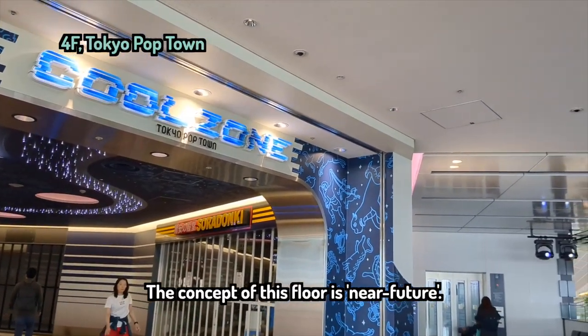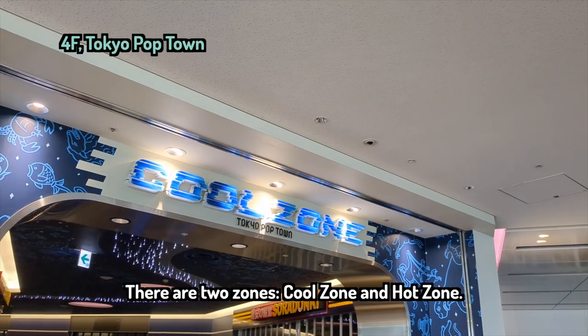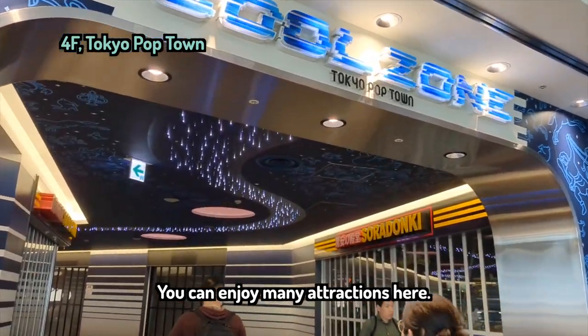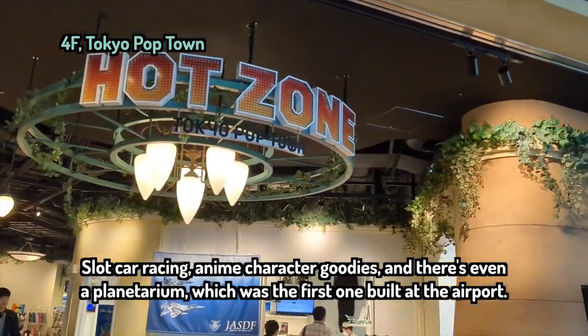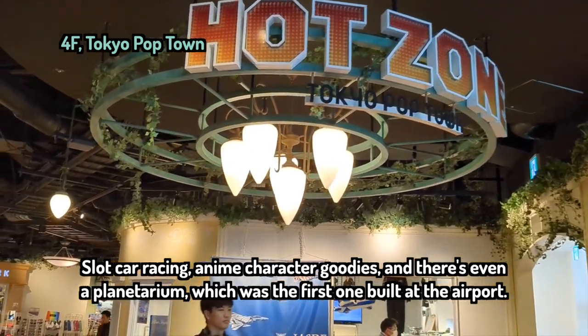The concept of this floor is near future. There are two zones — cool zone and hot zone. You can enjoy many attractions here: slot car racing, anime character goodies, and there's even a planetarium, which was the first one built at an airport.